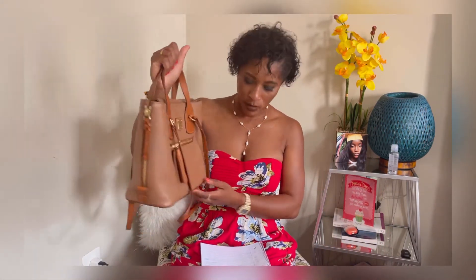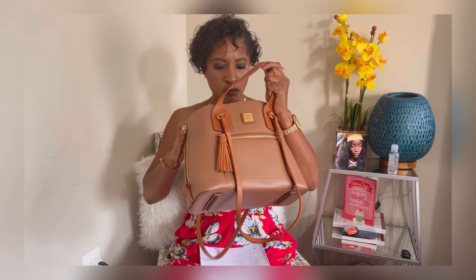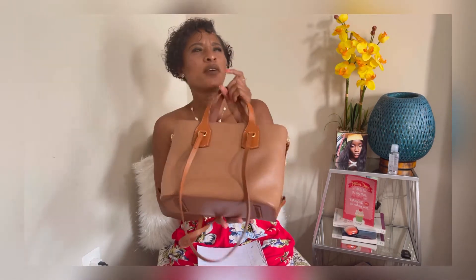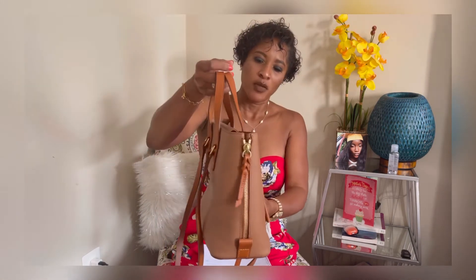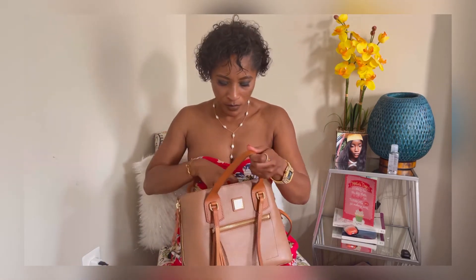It's getting a little bit dark but we're going to move on to this Donna Karan New York bag. This is in a light brown color. I got this one for Christmas 2018 — I was given some money to buy a gift and I opted to buy this for myself. I'm not a big DKNY kind of person but it just looked beautiful to me. This is a beautiful Saffiano leather bag.